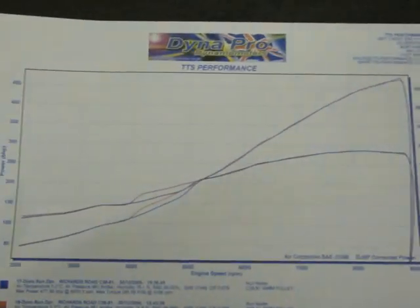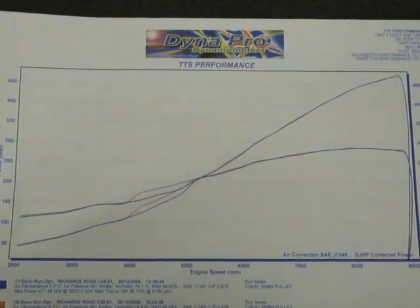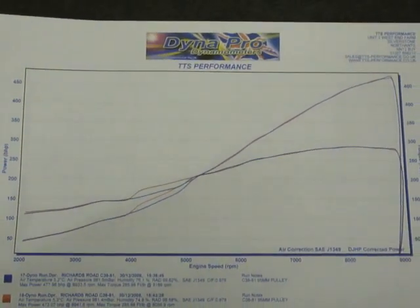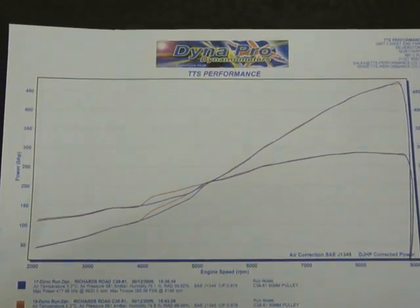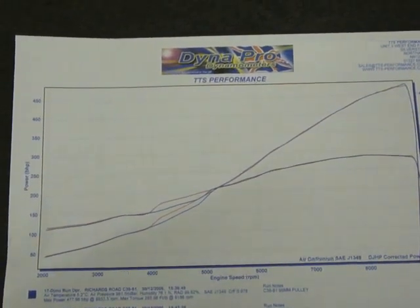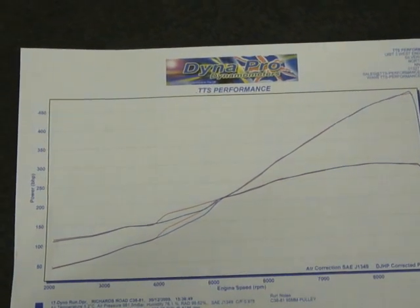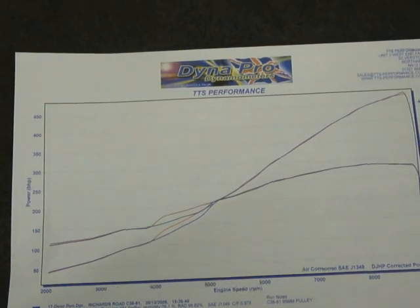This curve shows horsepower and torque with VTEC at 4000 and VTEC at 5000 RPM. The C3881 is making 16 pounds of boost at its 90,000 RPM maximum allowed RPM limit.